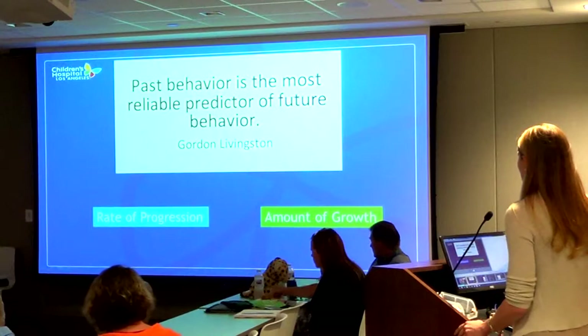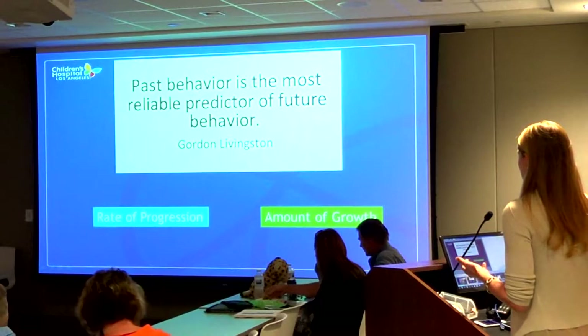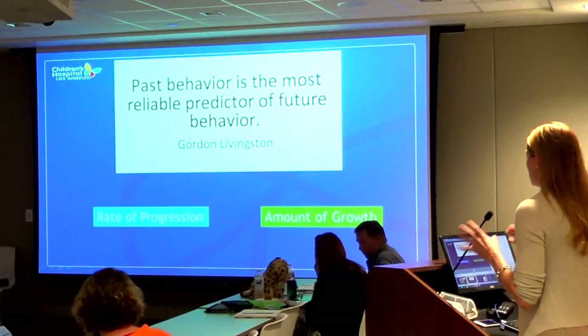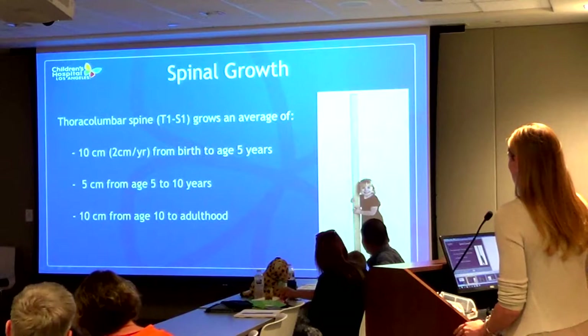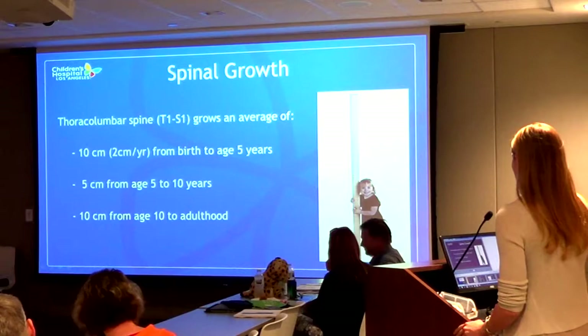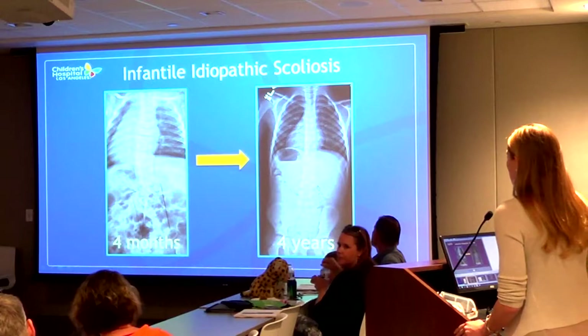In neuromuscular cases, past behavior is the most reliable predictor of future behavior - this is true in scoliosis as well. It's valuable to see how x-rays change over time, combining the rate of progression and the amount of growth remaining. This is why early onset scoliosis journeys are more like a marathon than a sprint. There are two peaks in growth - around age five and through adolescence - and that's when we see the most progression.